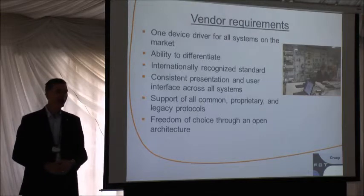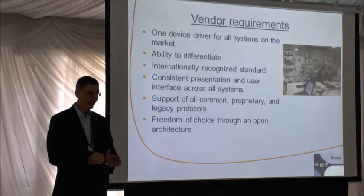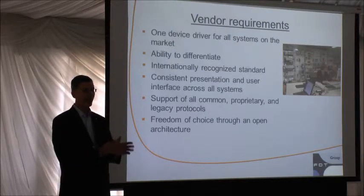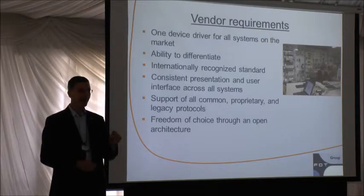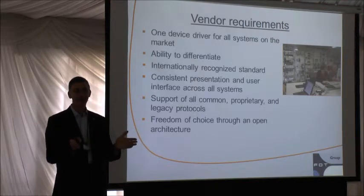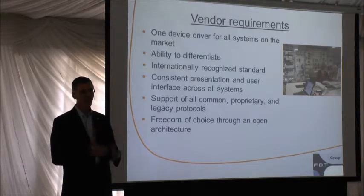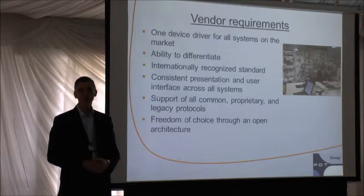From a vendor requirement standpoint, the device vendor said: let us write one driver for our device — a fantastic driver that gives you all the bells and whistles — but we only want to do it once, not for each system. The standard allows them to do that. Yet we didn't want to handcuff them so every vendor looked the same. Each vendor has unique capabilities on their devices, and if the standard were so rigid and narrow they could never take advantage of those features, you as the end user would never see any difference between like devices. So they have very broad creative capability to show off their device features.